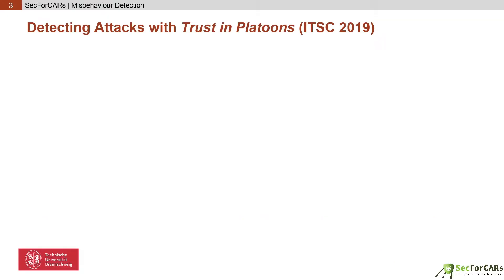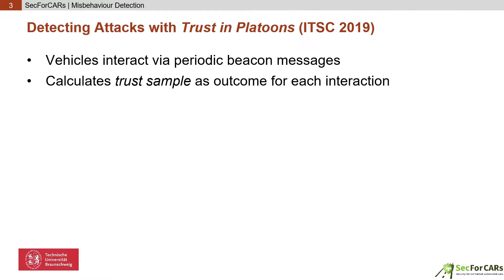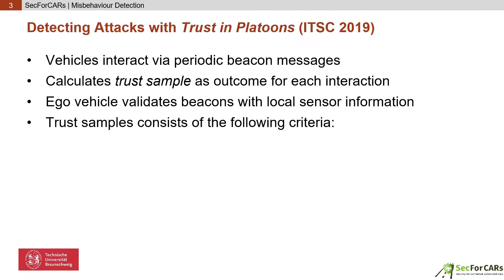In TRIP, trust is modelled by using outcomes of past interactions to predict the outcome of future interactions and building up a reputation. Platoon members interact with each other by exchanging beacons, including position, speed, and acceleration data. The receiver of a beacon determines the outcome of the interaction by calculating a so-called trust sample. It compares the received data from the predecessor to its perception with its own senses — for example, radar — considering multiple criteria. It determines how well the car matches the leader velocity, and judges how accurate the reported position is.